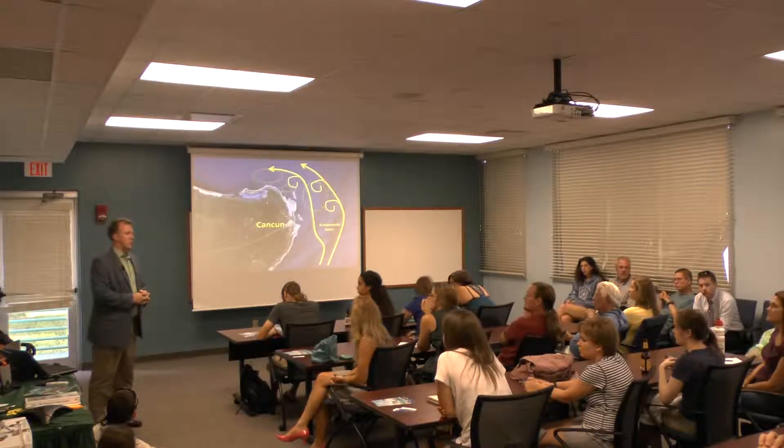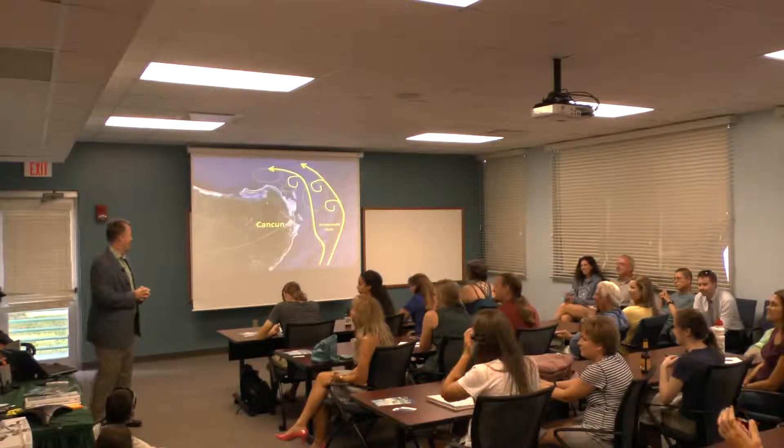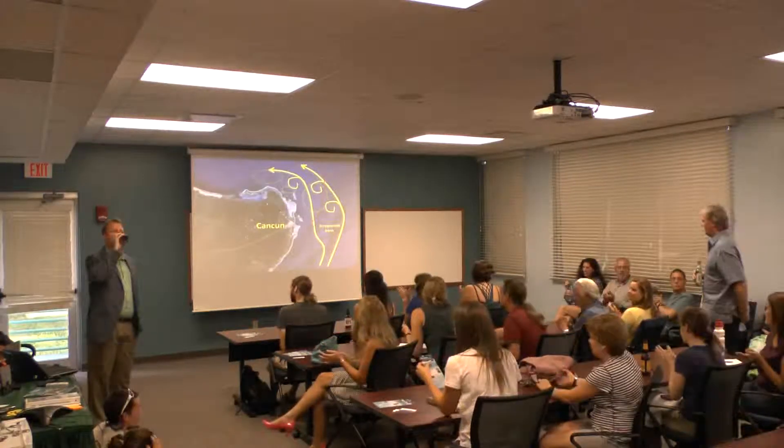I should probably give it a rest there and give everyone a chance to get on with their day. Thank you.